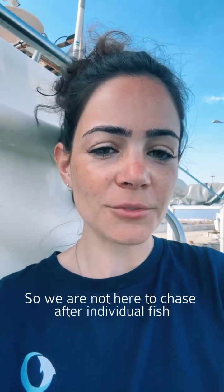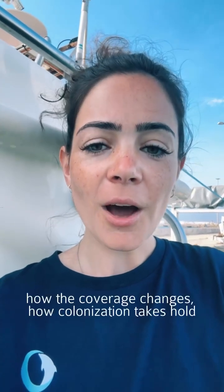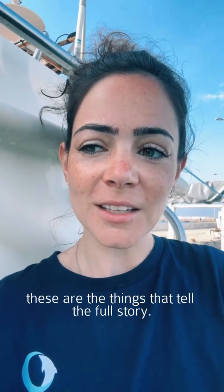We're not here to chase after individual fish. We're here to document bigger patterns — how the coverage changes, how colonization takes hold. These are the things that tell the full story.